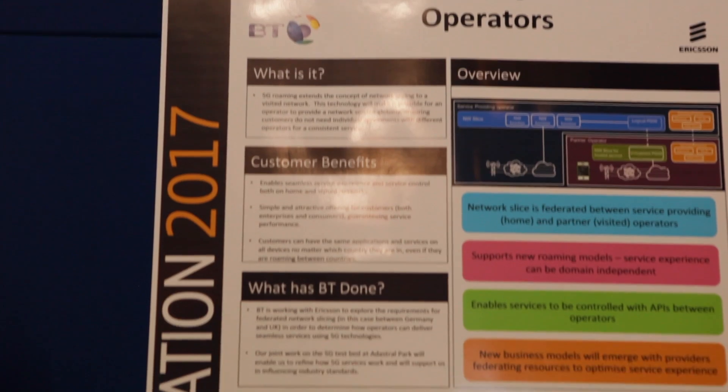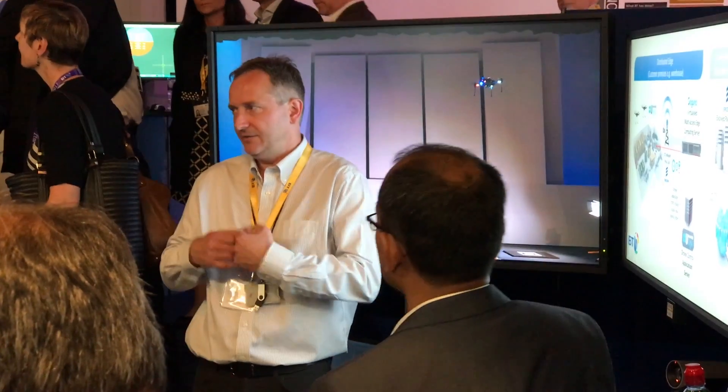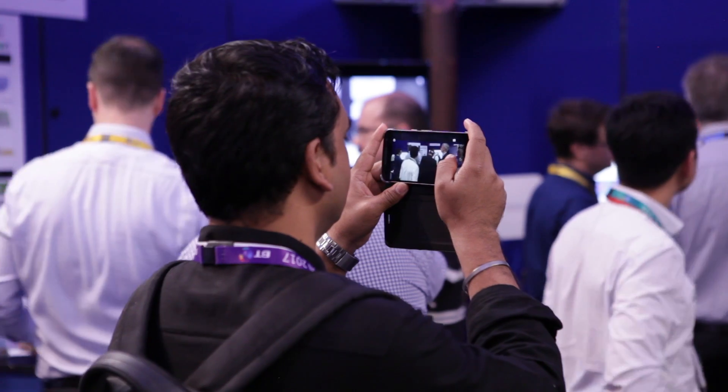Network slicing will allow network operators and customers to set up service-specific slices on a network in a very agile and secure way. The demo here shows how you can combine two slices — although ultimately there could be many, many slices. The two we're looking at are enhanced mobile broadband, delivering high-capacity, high-quality video, combined with a low-latency application — in this case, controlling a drone. We're demonstrating how, under load conditions, the slice controlling the drone continues to function even if an overall network overload impacts other traffic.